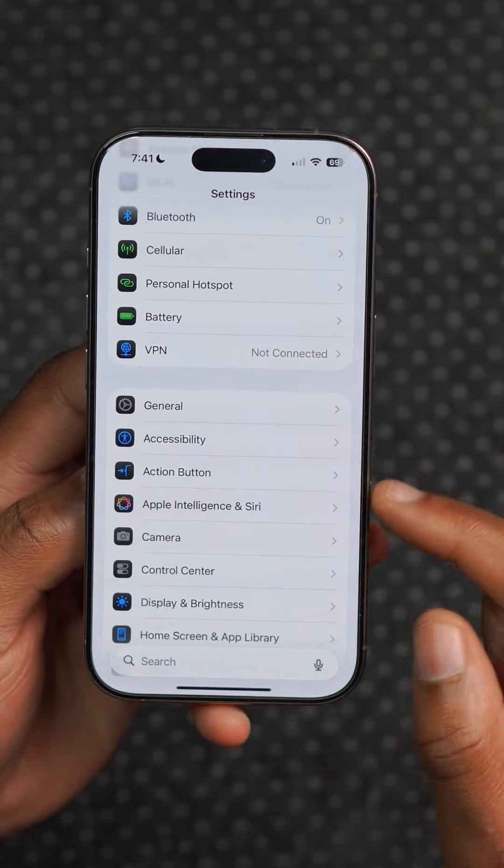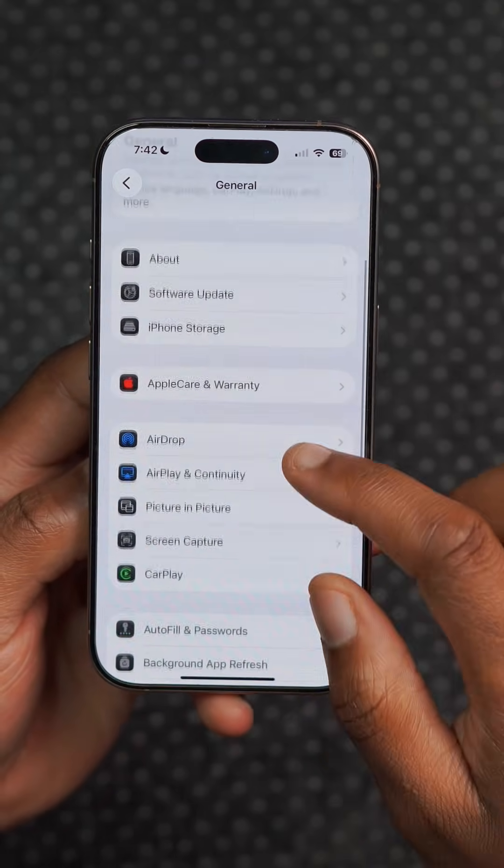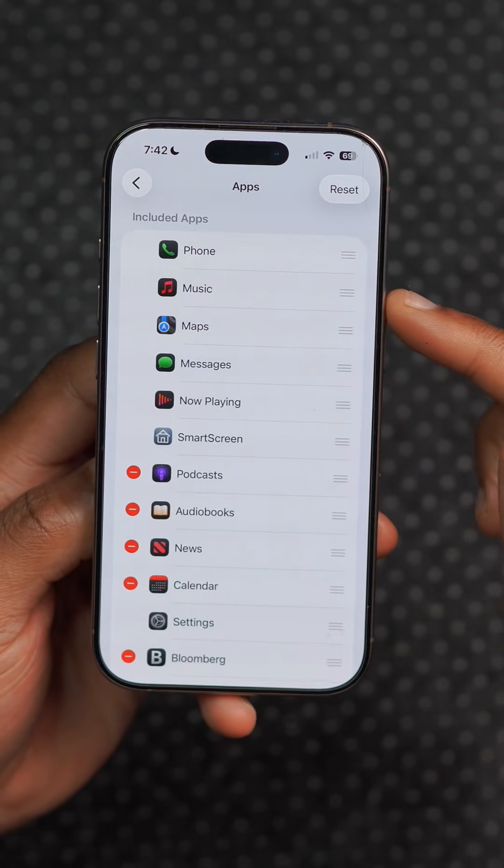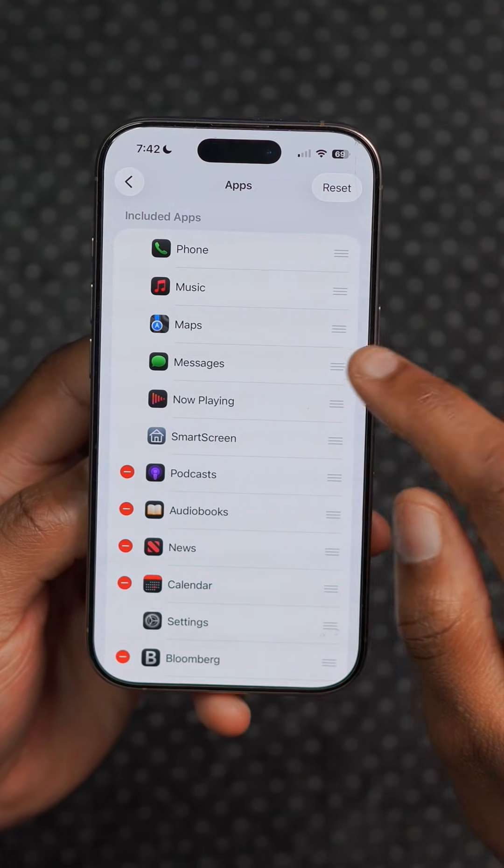When it comes to CarPlay, this update now allows you to disable pinned messages in CarPlay, giving you the ability to restore the older classic interface if you prefer that simpler look while driving.